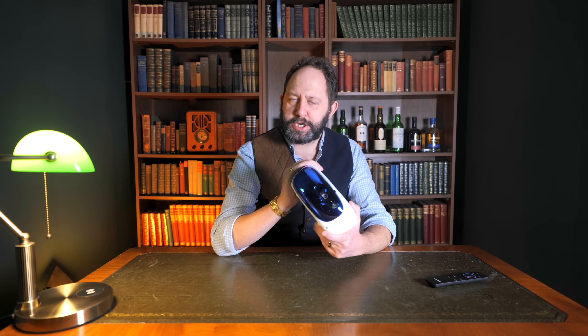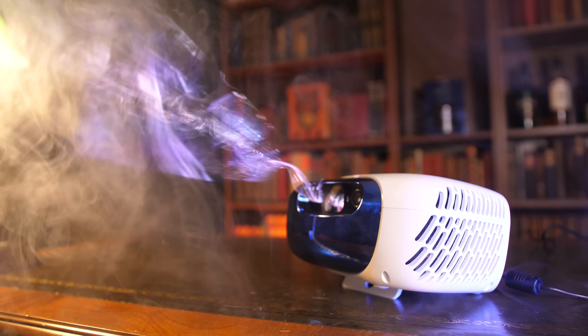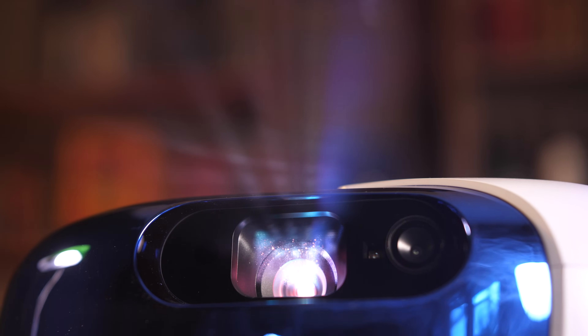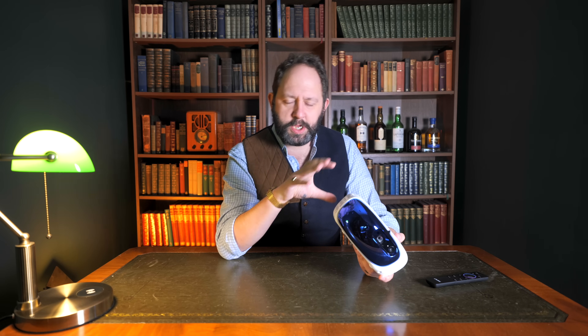They've hit the ground running with the technology, especially in the L500 with its tri-laser tech in such a small form factor. So what is tri-laser? Without going into too much technical detail, quite simply it means it's going to be brighter, and whilst being brighter it's also going to offer better color depth that other types of projector light sources just can't provide.